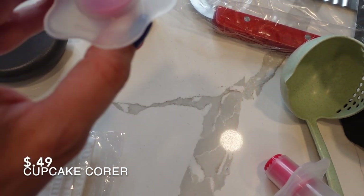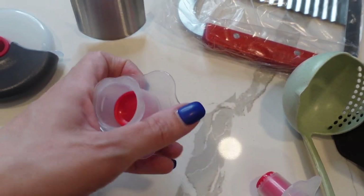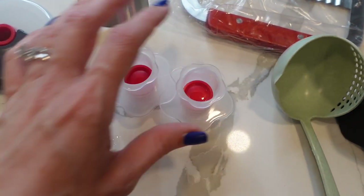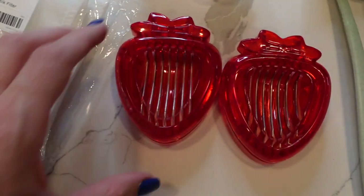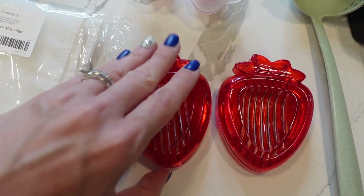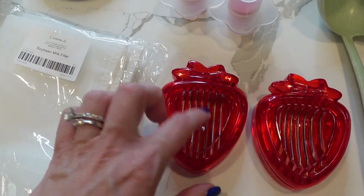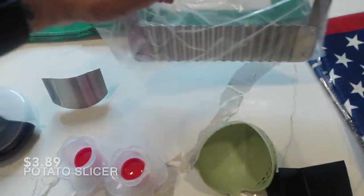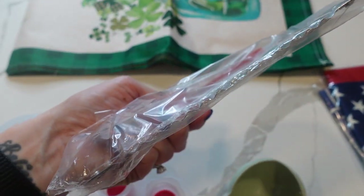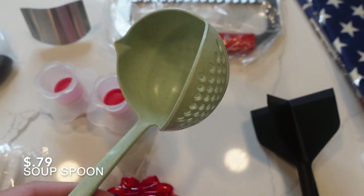These are for cupcakes - you stick them in, push down, and it cores your cupcake so you can put cream and stuff inside. I got two of those. Then I got strawberry slicers, which are kind of like egg slicers - you put your strawberry in and slice it. I think it could double as an egg slicer. I also got a potato/vegetable slicer to make crinkly fries or crinkly vegetables for the kids.